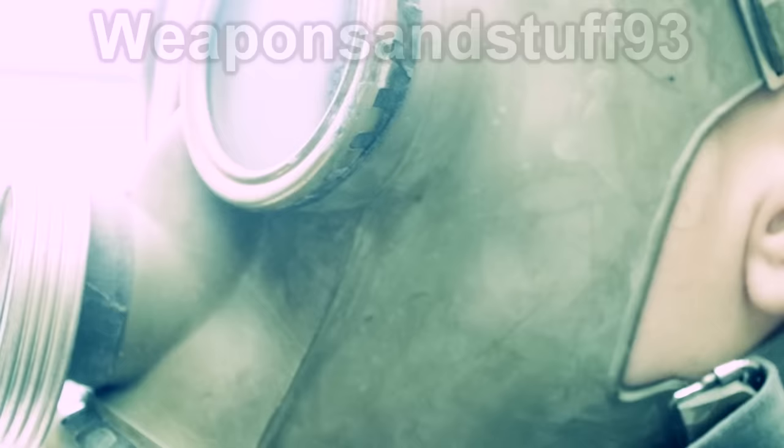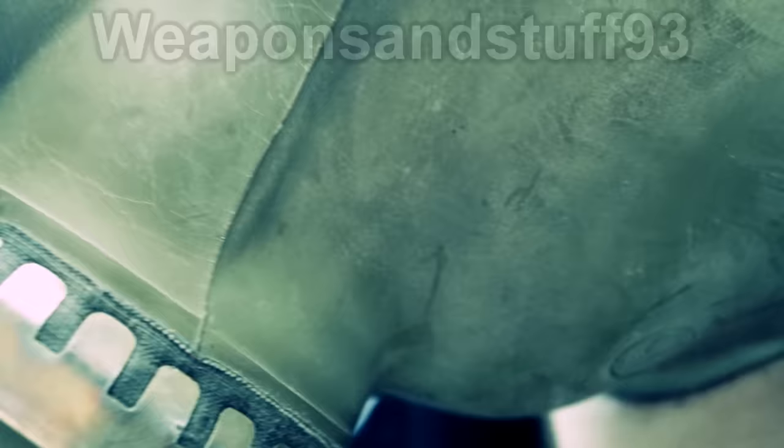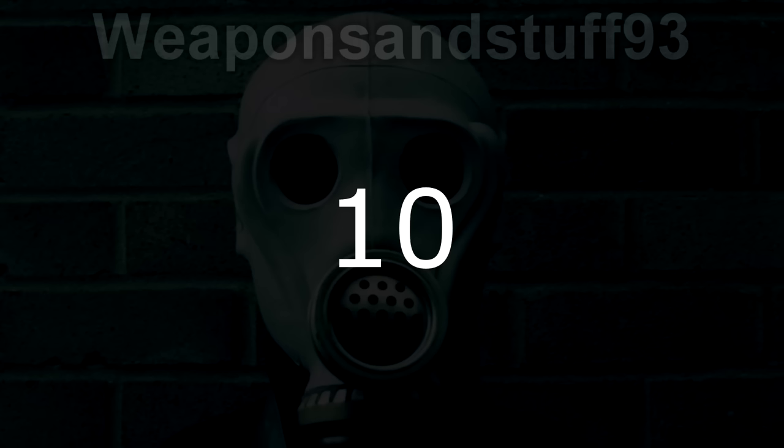There has always been something incredibly frightening about gas masks. They hide the user's appearance, distort their voice, and make them look very off-putting. So I have compiled a list of the top 10 scariest gas masks.